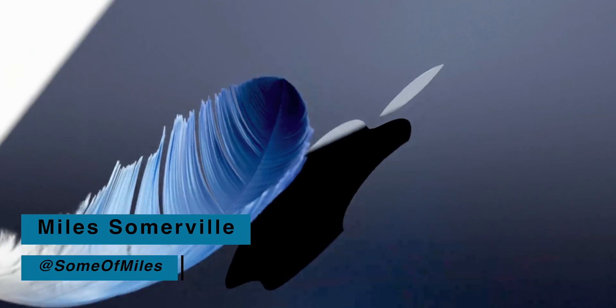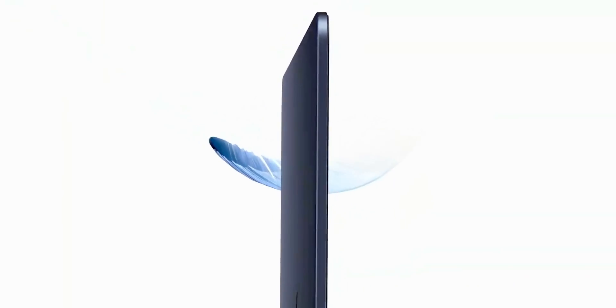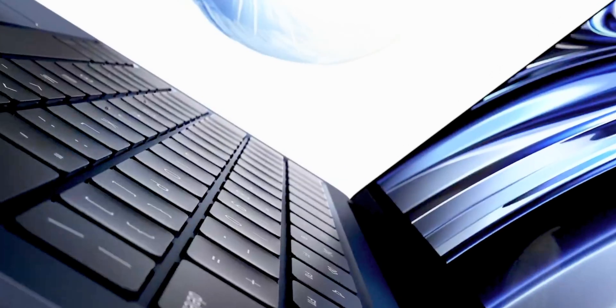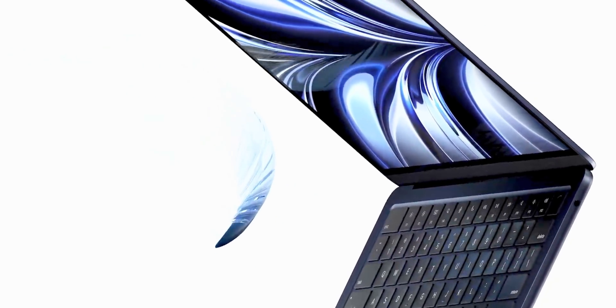What's up guys, Miles here with 9to5Mac, and if you're a fan of good ideas, be sure to subscribe to the channel for future content like this. Apple just announced the brand new MacBook Air and MacBook Pro running the new M2 chip. So today I wanted to do a video comparing these two laptops to help you guys make the right decision when it comes time to ordering these machines later this month.